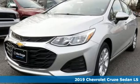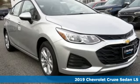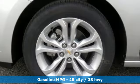Here's a new 2019 Chevrolet Cruze. From the morning commute to weekend adventures, this Cruze is the do-it-all compact that is there to serve. It's equipped for all your driving needs and wants.